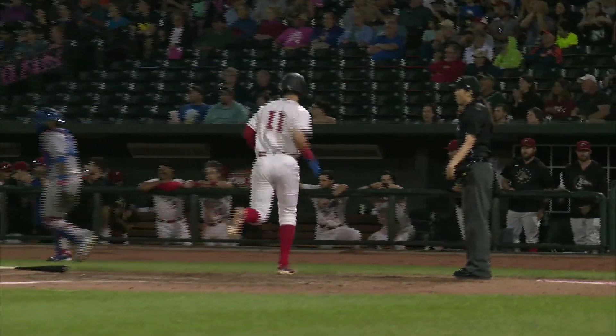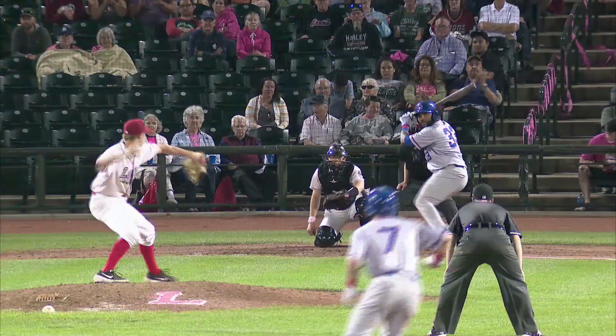That's the 1-1. Fastball, lined sharply, right-center field, it's down for a base hit. RBI single, Hunter Fadouche. And it's 7-3 Loons in the eighth inning.